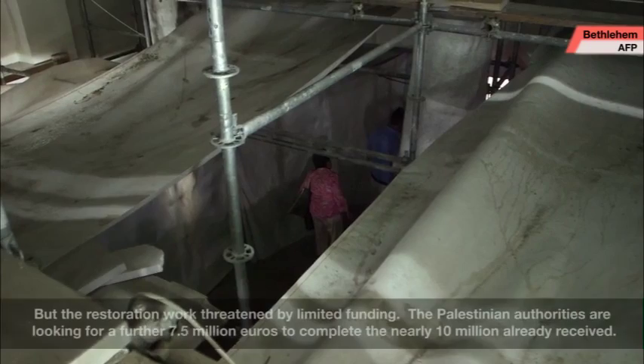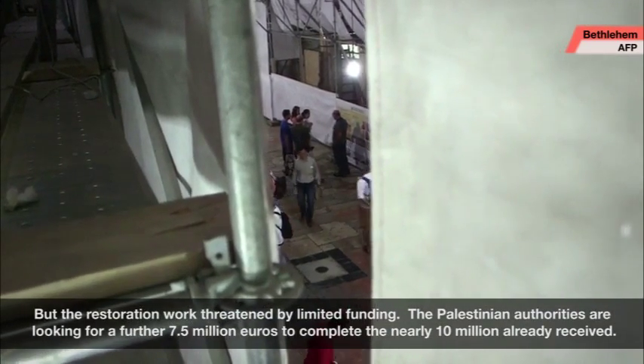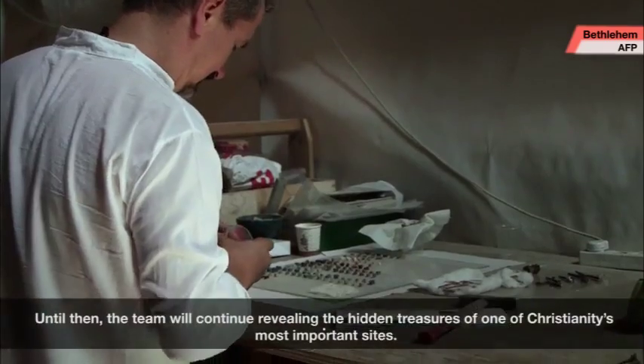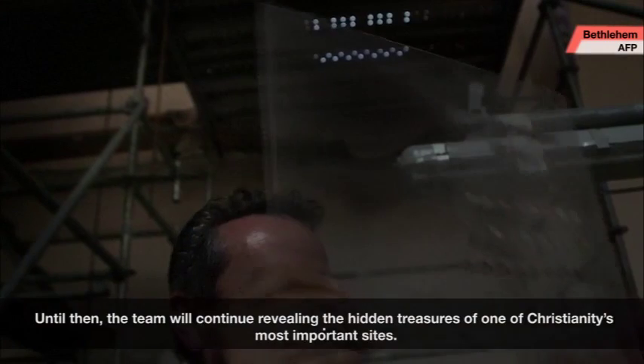But the restoration work is threatened by limited funding. The Palestinian authorities are looking for a further 7.5 million euros to complete the nearly 10 million already received. Until then, the team will continue revealing the hidden treasures of one of Christianity's most important sites.